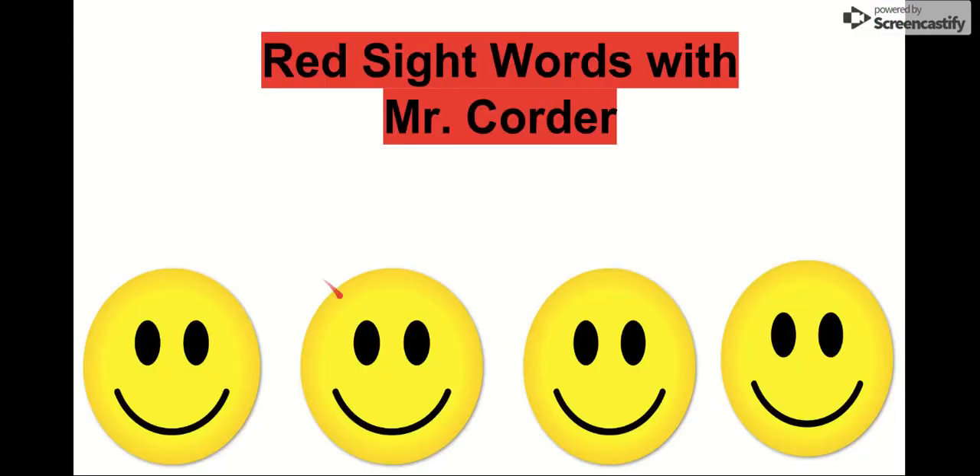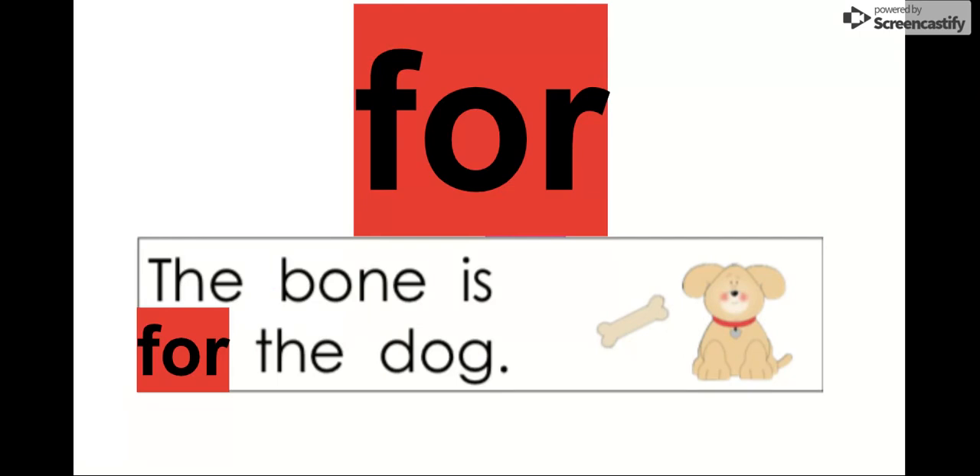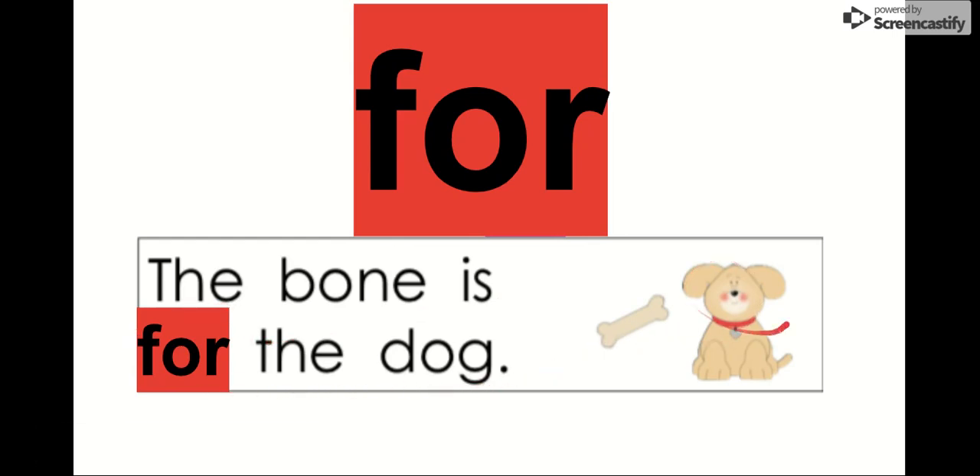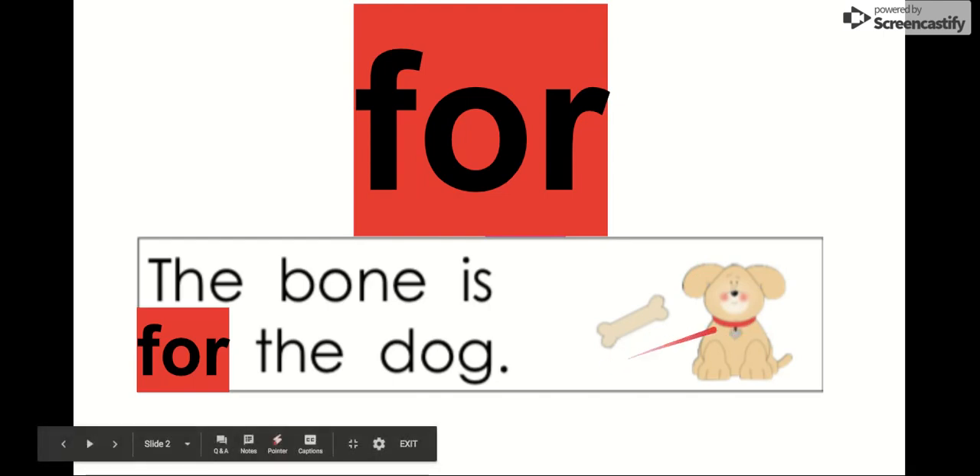What's up, kindergartner? It is Mr. Quarter. Today we are going to work on our red sight words. Our first sight word is for. Say it with me. For. The letters in for are F-O-R. For. We can see it in this sentence: The bone is for the dog. It is not for humans, it's for the dog. So our word is for.